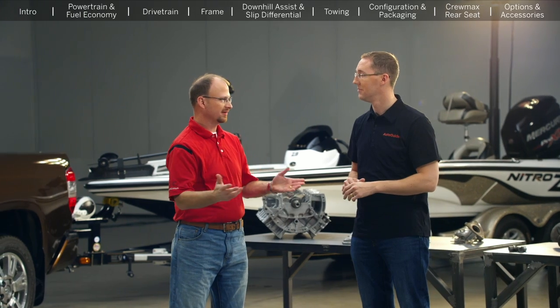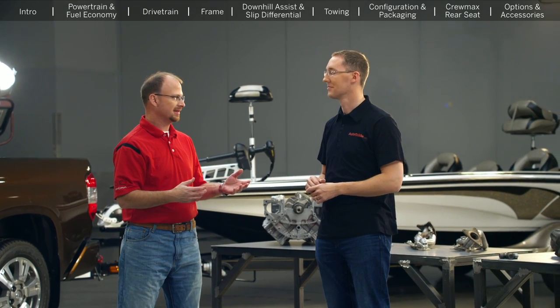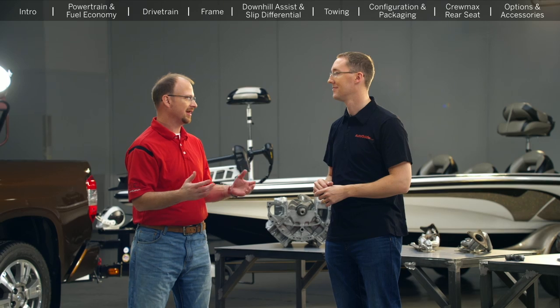Thanks, Collin, and I'd like to thank everybody who submitted questions. This is a really unique opportunity for us. Some of the questions that came in were questions about future products, and I don't want to disappoint anybody, but I can't talk about future products. But we will do our best to answer the questions that were submitted and show you how great our truck is.